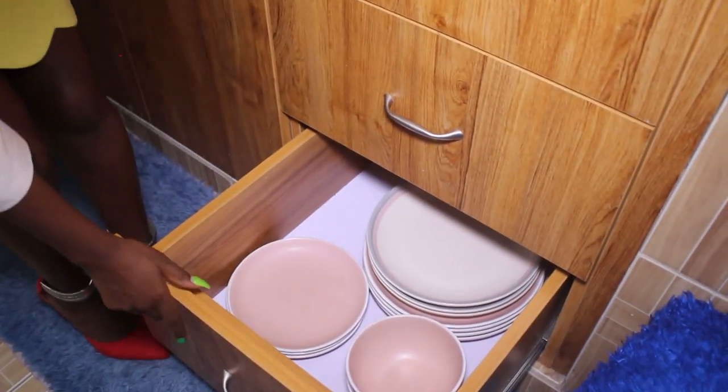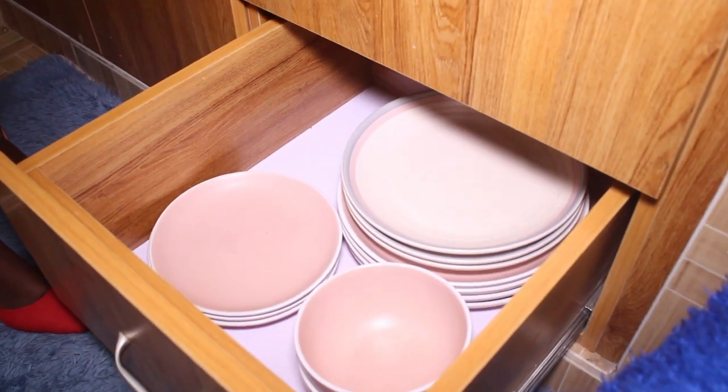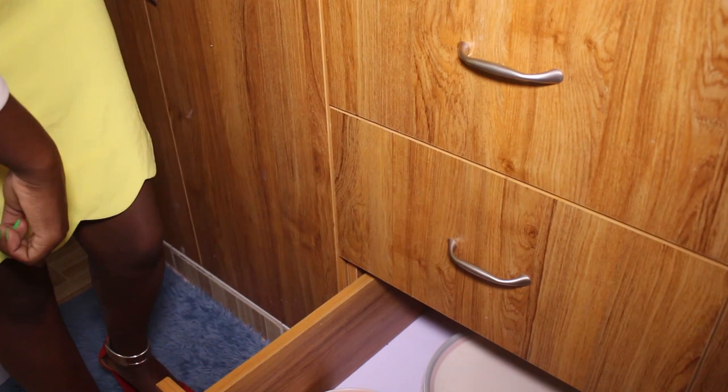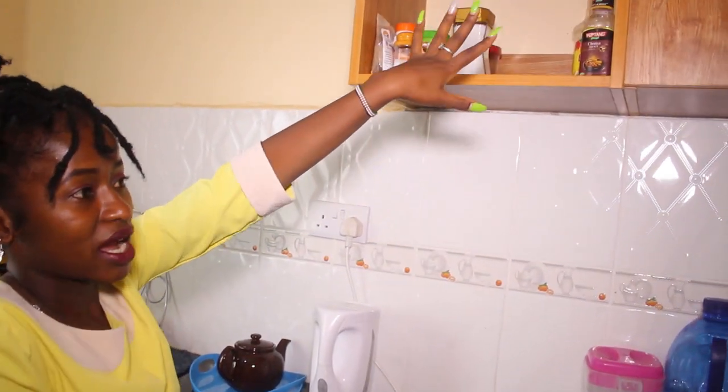This is where I have my plates. I bought them as a set and it was very cheap — sometimes it's good to check offers on Jumia, they really have good offers.